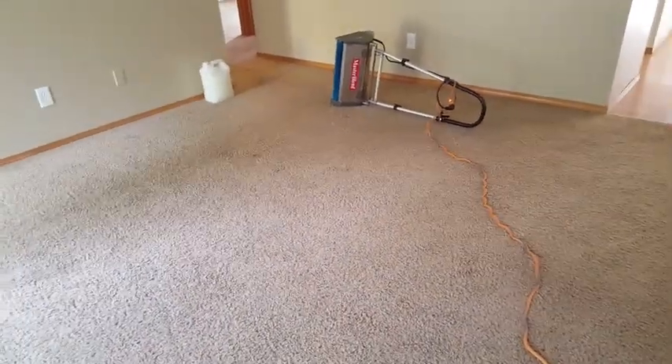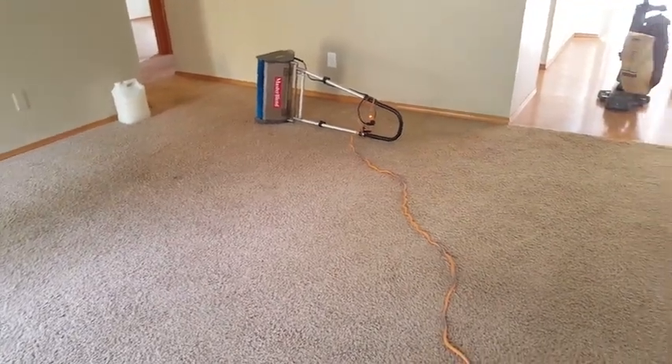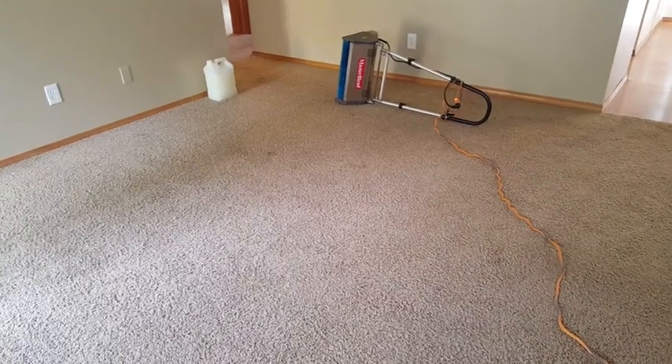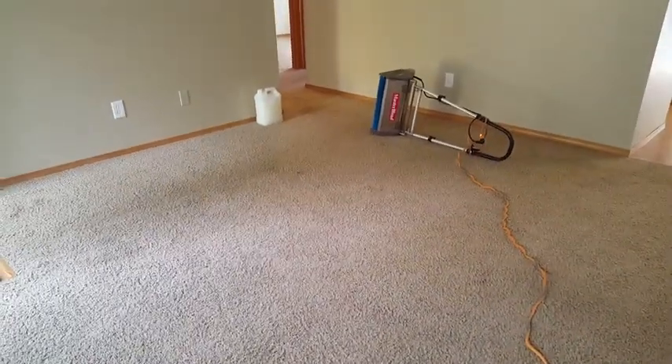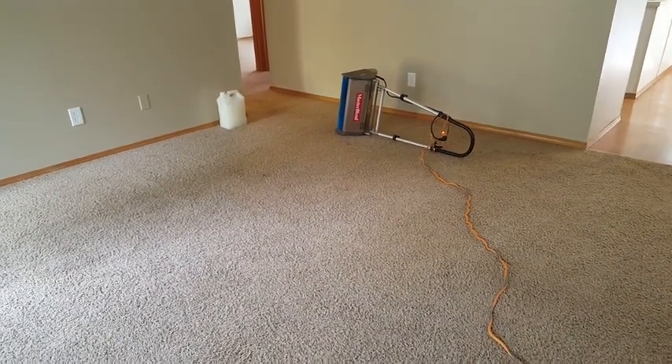At that point, all the soil suspension has already occurred, all the dirt is loose from the carpets, and the hot water extraction will simply be the icing on the cake.